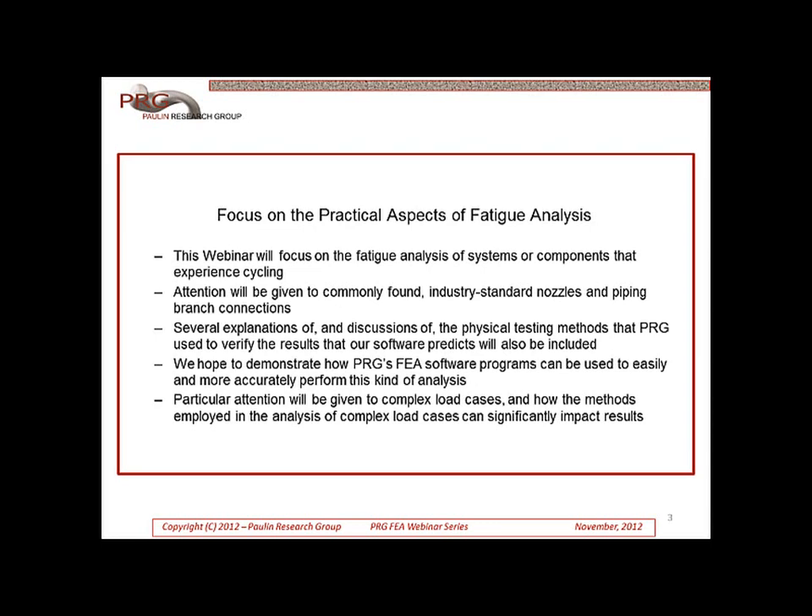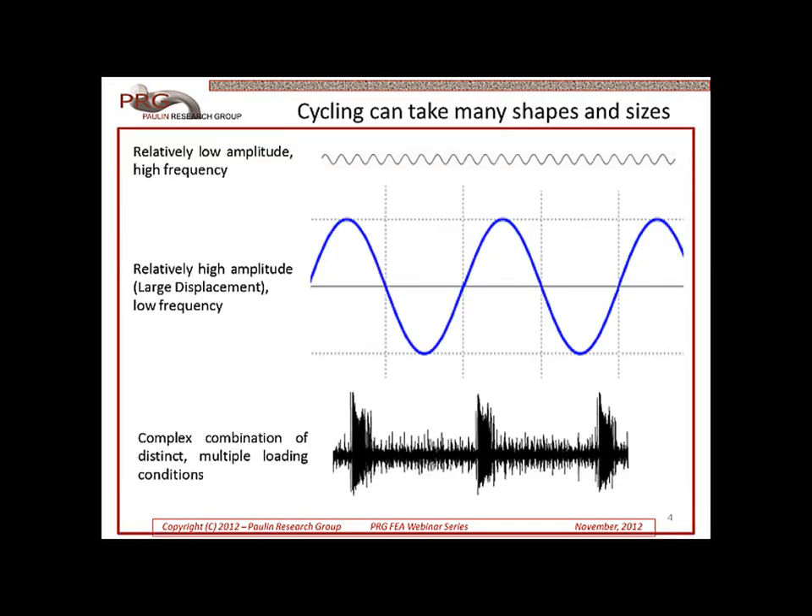We have prepared this webinar to focus on the practical aspects of fatigue analysis. This includes a focus on commonly found industry standard nozzles and piping branch connections, as well as explanations and discussions of the physical testing methods that PRG uses to verify the results that our software predicts. We hope to show how PRG's FEA technology can be easily employed, and for complex loading cases, how our software can significantly improve the accuracy of your results. We hope that this webinar shows the importance of complete and accurate fatigue analysis of complex cycling. I will turn the presentation over now to Tony Pollan.